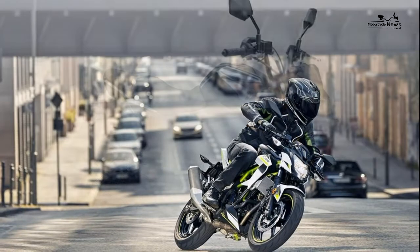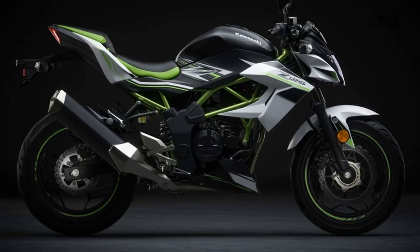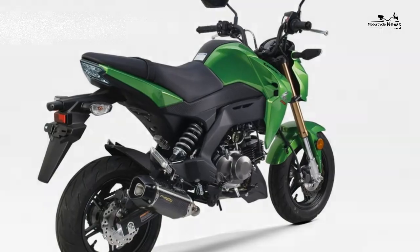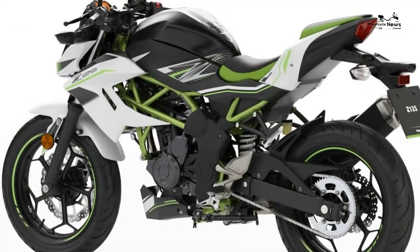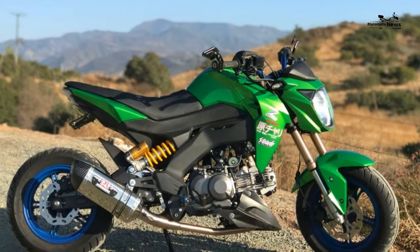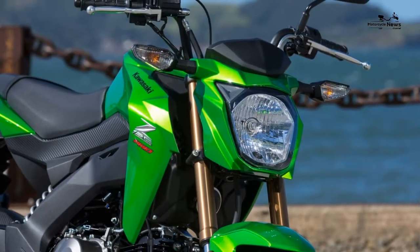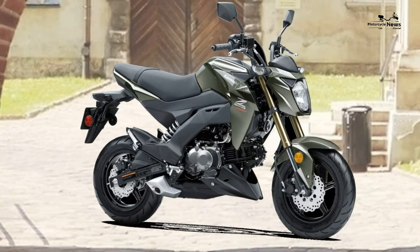The build quality, detailing, finishes, and general reliability records of nearly all modern Kawasakis are almost without exception beyond criticism, with standards having made a noticeable step up in recent years. The Z125, although a relatively simple budget-priced novice offering, is no exception. Owners are generally very impressed with their bikes, with one commenting: 'Excellent build quality — it feels well put together and reliable.' Many of the Z125's and Ninja 125's mechanicals and components are derived from those of the Ninja 250SL, introduced back in 2015.